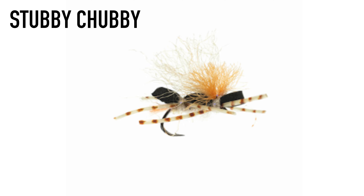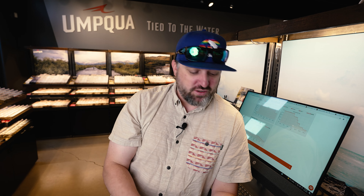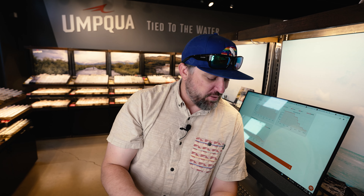We're going to start with the Stubby Chubby. Stubby Chubby is a great small terrestrial pattern. Obviously there are a lot of hoppers out, but there's also going to be beetles and flying ants. Whether you're fishing the high country or the South Platte or the Colorado, a small Stubby Chubby — you can trail it behind a bigger chubby or a big stimulator, or fish it as a single dry. It's a good attractor fly and you can throw a small dropper off it as well, because it does have that foam and that foam will hold up a bug.